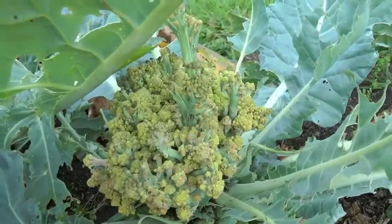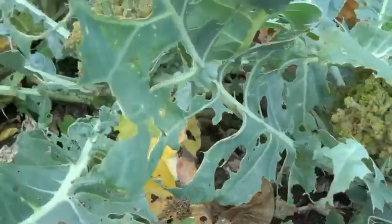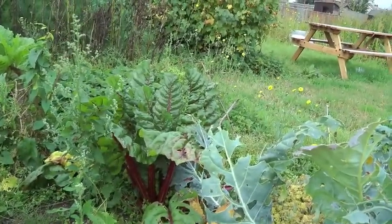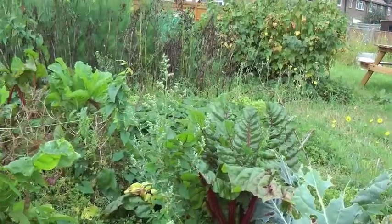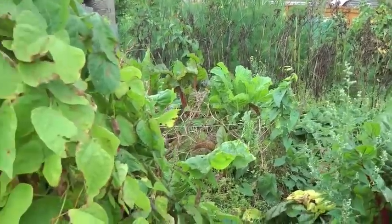These cauliflowers were romanesco. We either didn't get around to eating them or they just kind of grew too much. The chard's doing really well. It's such a shame that Chris thinks it tastes like earth. I quite like it and it's just grown — it's self-seeded all over the place.